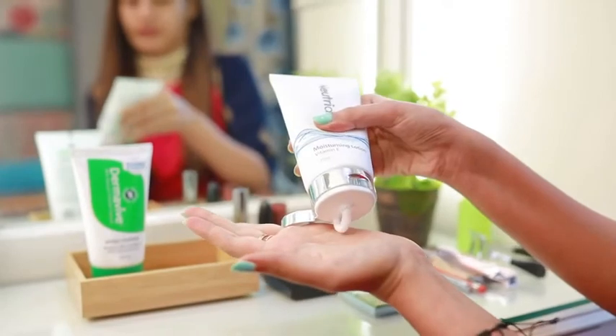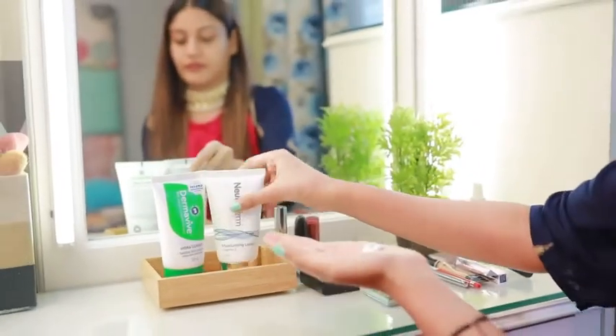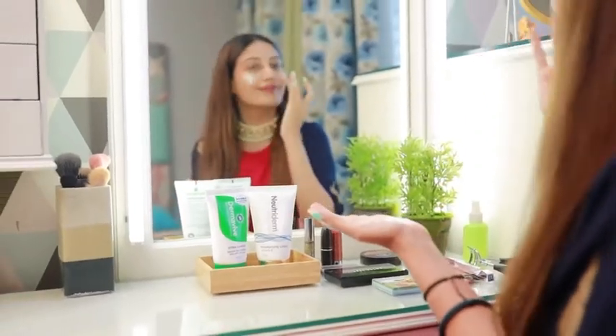The Nutri-Derms Moisturizing Lotion has superior quality vitamin E which is very amazing for your skin. It doesn't make my makeup greasy. It's a strong antioxidant and also it reduces the signs of aging. So my skin is now fully prepped for makeup — very plump and super hydrated.